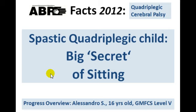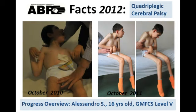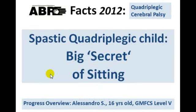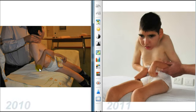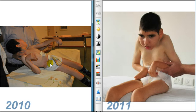This is what we are going to discuss in the next video: the spastic quadriplegic child, the big secret of sitting. The logical question we're going to answer is: is it possible to do something about it, and what actually has to be done? Our next step is to go into the details — what are the reasons why there was such trouble, and what actually has happened?